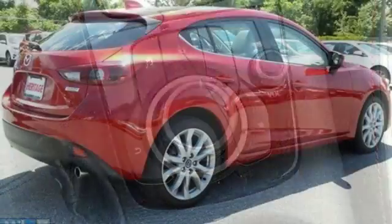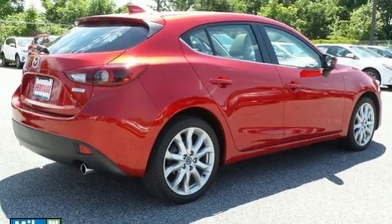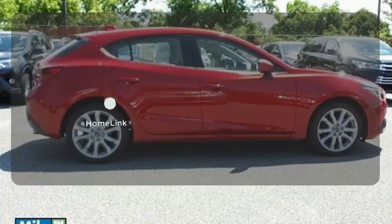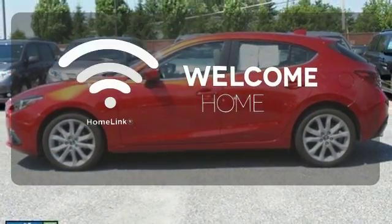Economy and a smooth, exciting ride are both within your reach. Ward off the chills with the heated seats. Program garage door openers, gates, and lighting systems with HomeLink.